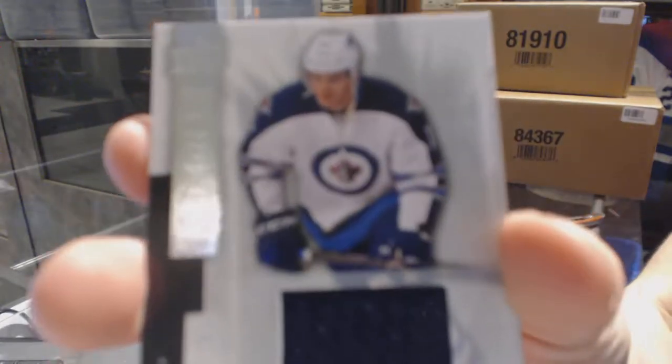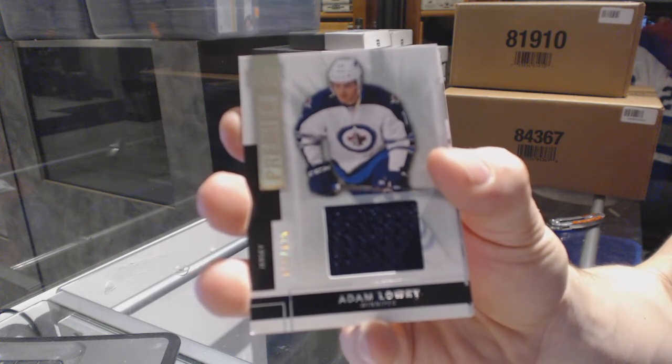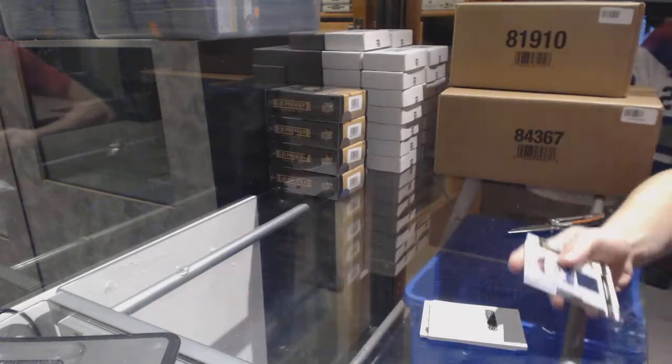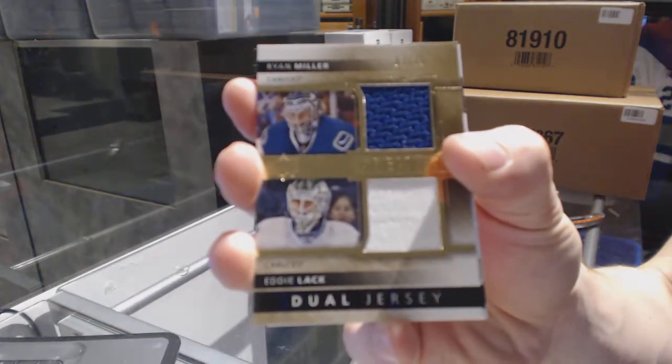Base jersey numbered out of 125 for the Winnipeg Jets, Adam Lowry. Dual jersey numbered 7 of 75 for the Vancouver Canucks, Ryan Miller and Eddie Lack.